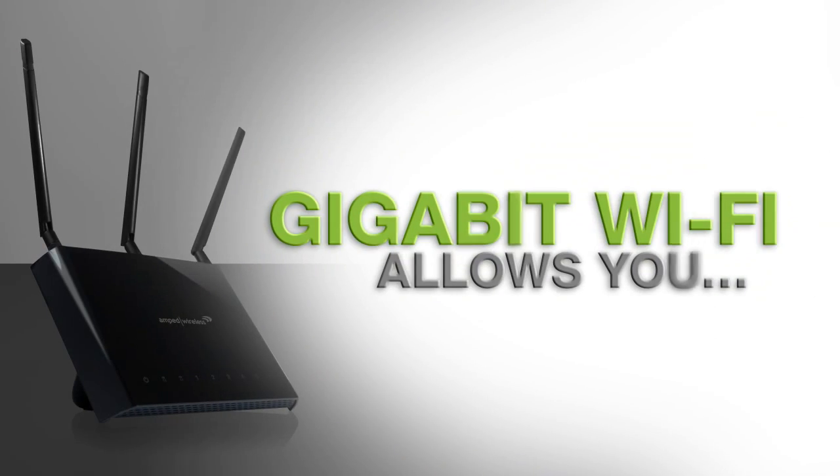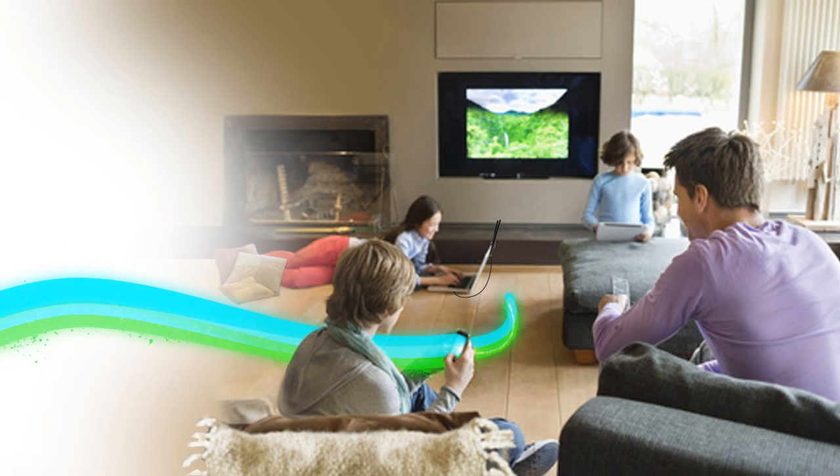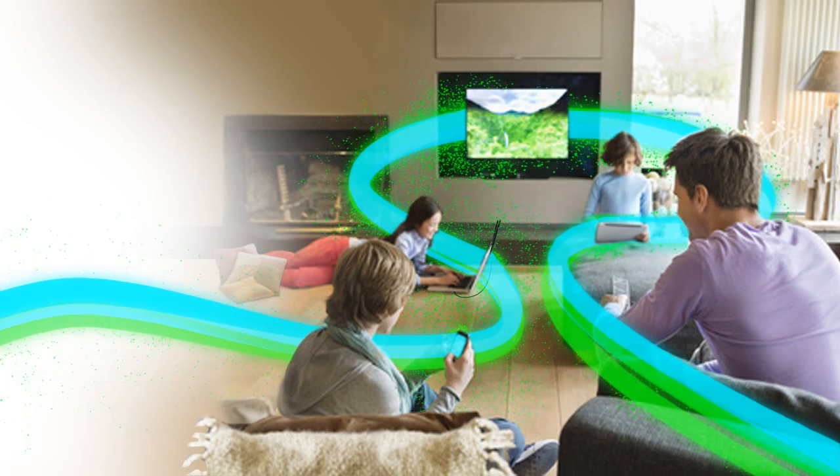Gigabit Wi-Fi allows you to stream HD movies and music freely to multiple sources, such as your TVs, media players, tablets, PCs, and more, all at once with absolutely no buffering or lag.